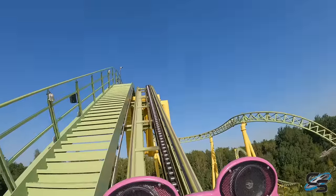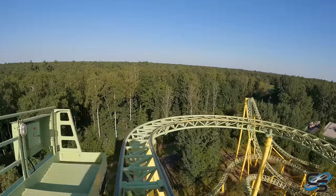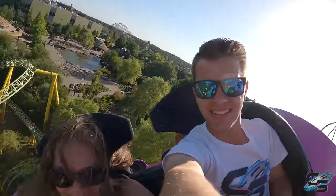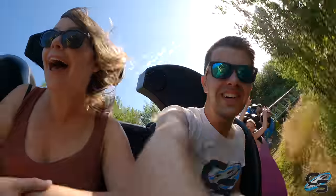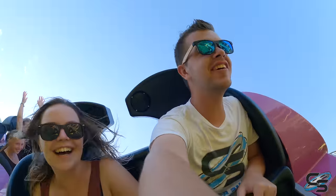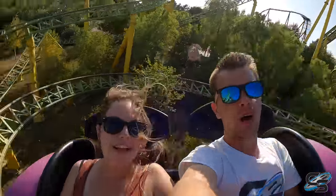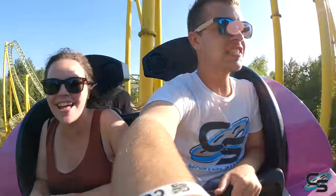Next up is Dwervelwind — this is a Mack rides spinning coaster, not to be confused with an extreme spinning coaster. We're rotating which side we go off the lift hill, and there's also onboard audio — they're playing music, I imagine probably a custom soundtrack. Whoa, we're going! Oh my god, that side just right out — that's fun, that's a good time!